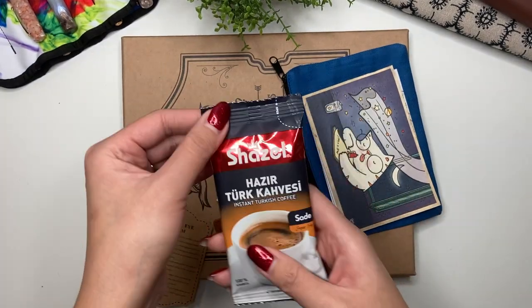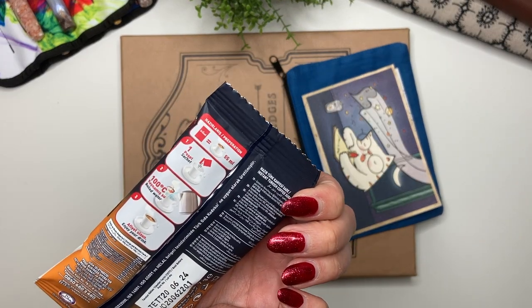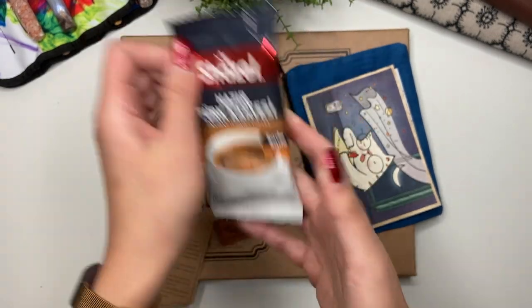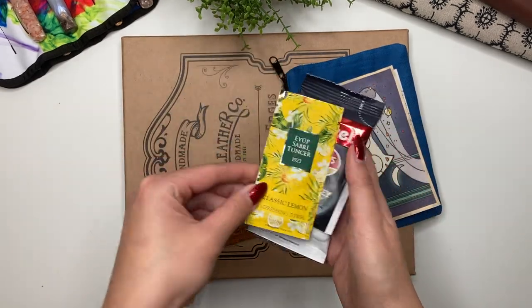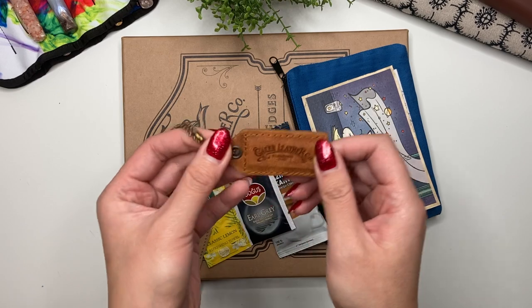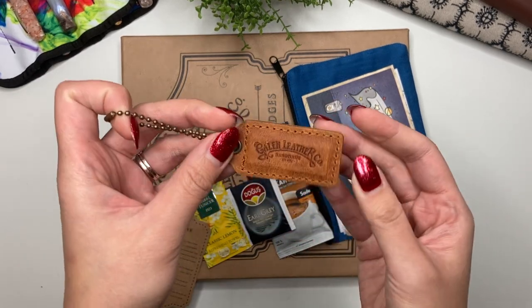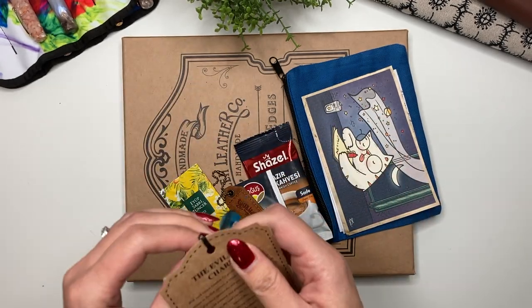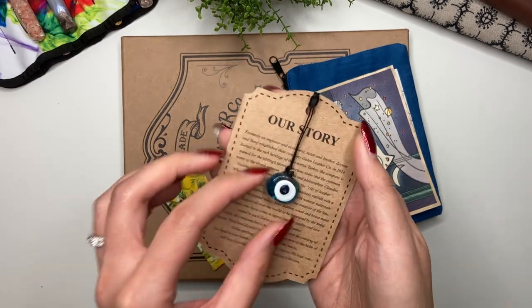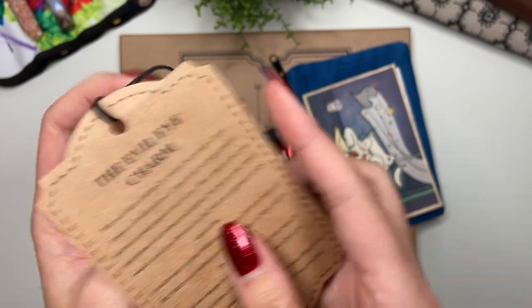Then you get the Turkish coffee — I now have three bags of these, I should check they're not expired. Then you get the Earl Grey tea, and then these refreshing towelette wipes, which is the first time I've gotten those. And there's this little leather tag from Galen Leather — I love that.